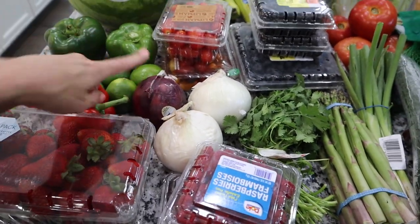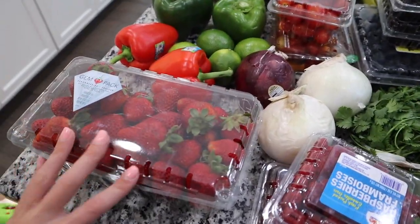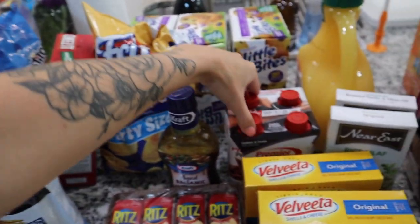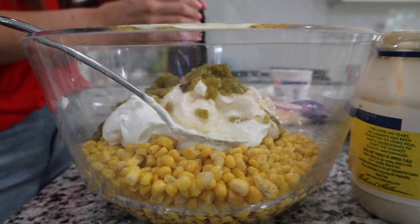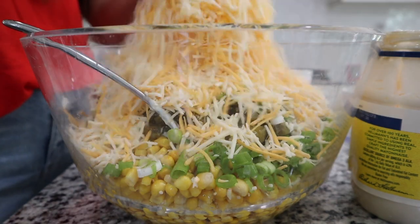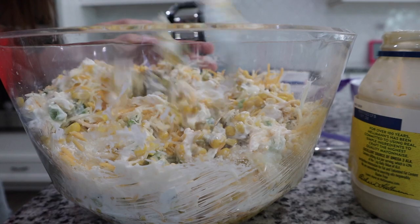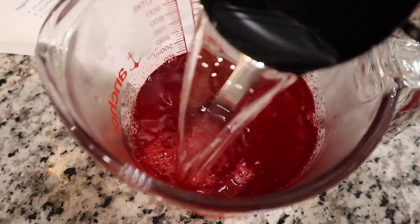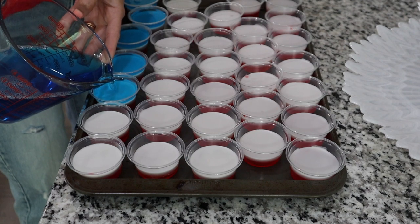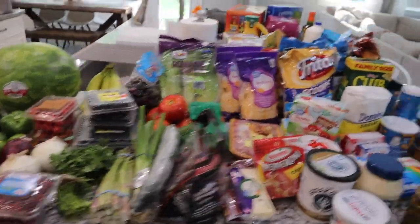Hey guys, welcome back to another More with Moros video. I know it's been a while since our last upload — we recently went on vacation for a week in Hawaii, but we are back now. As soon as we got back I had to do a grocery haul, and of course there was the 4th of July, so I wanted to show you guys everything that I got from Walmart.